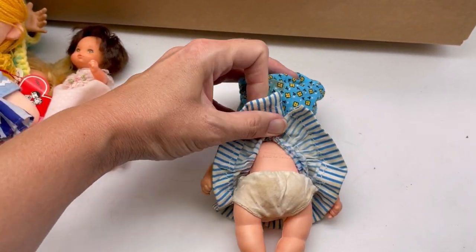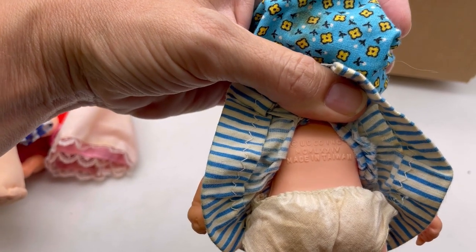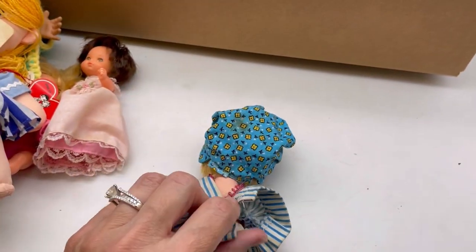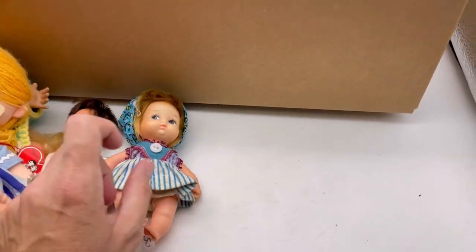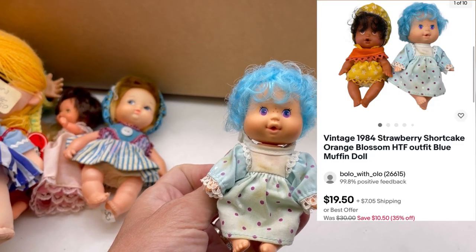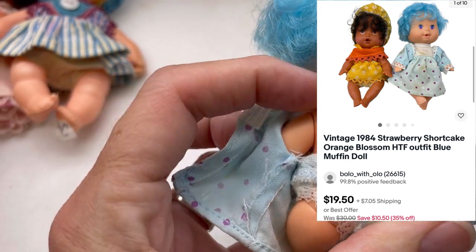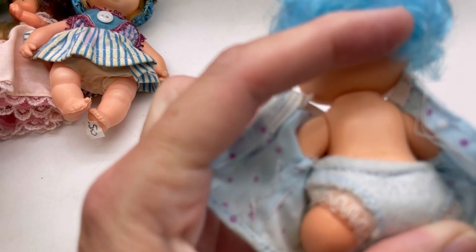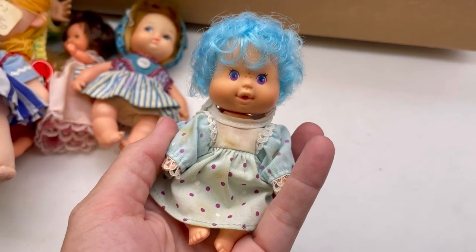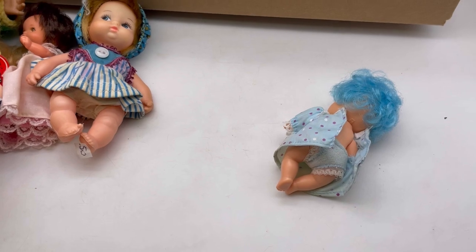I bought a bunch of dolls at another garage sale, and I've sold one of them, but the rest are just hanging out for now. U-D-C-O-I-N-G — never heard of that. Google Lens might find some of these. This looks like Strawberry Shortcake, but I'm not certain. A-G-C, American Greeting Cards, Hallmark 1984. I smelled it — it does not smell like a Strawberry Shortcake. Google Lens may help me with that one as well.